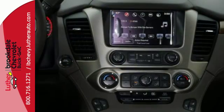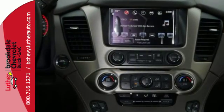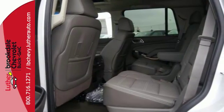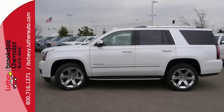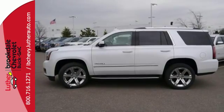While you're behind the wheel of the 6.2-liter EcoTec3 V8 engine, you'll love the color touchscreen navigation with IntelliLink and built-in Wi-Fi hotspot from OnStar, the heated and cooled front driver's seat and driver alert package.